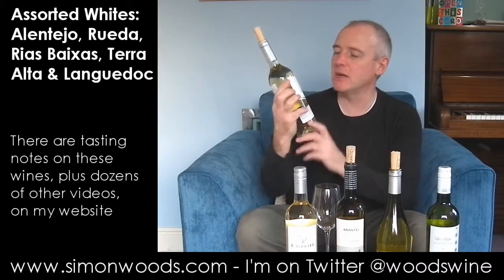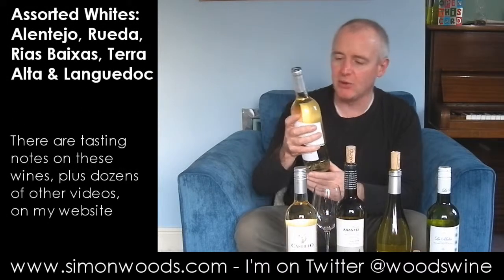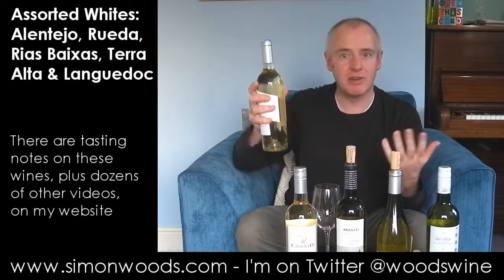To begin with, we're in Portugal — Marques de Borba from the Alentejo. I'd normally have put this a bit further down the order, but I looked at the alcohol: twelve and a half percent. Made from Arinto, Antalvaz, Verdelho, and Viognier. Let's give it a whirl.